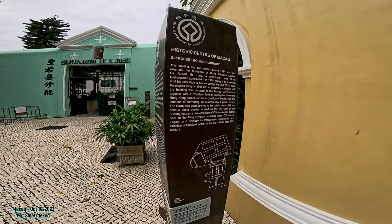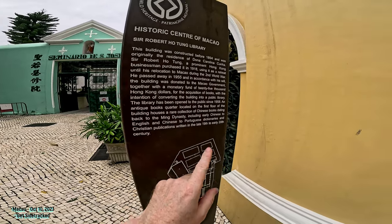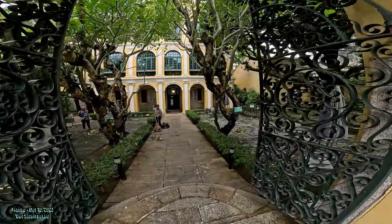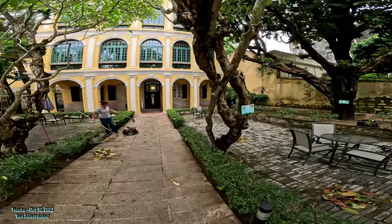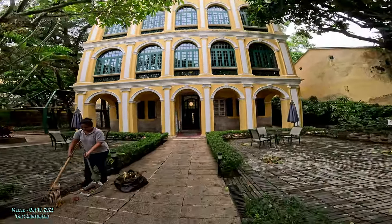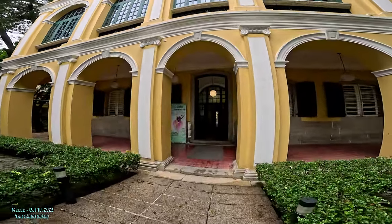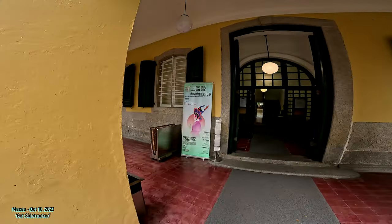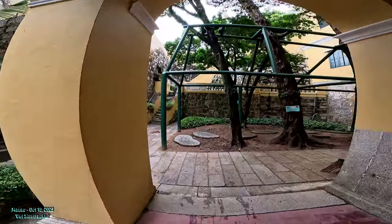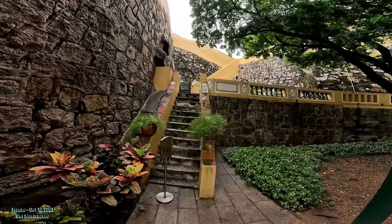They also have Chinese books dating back to the Ming dynasty and old English dictionaries as well. We're going to go in. There's also all these places to sit up front. I have to speak softly, but this prominent businessman — a lot of people had to leave Hong Kong during World War II, including Dr...